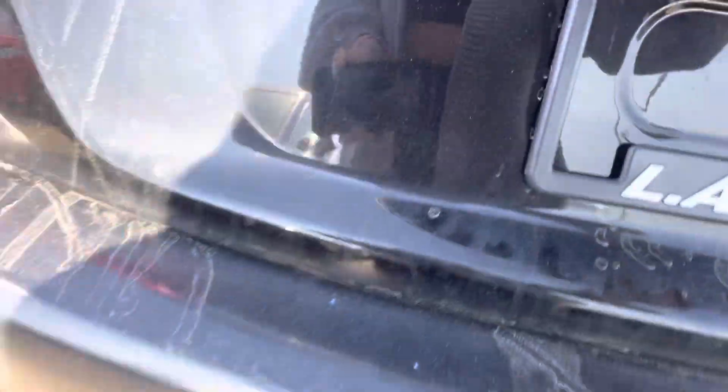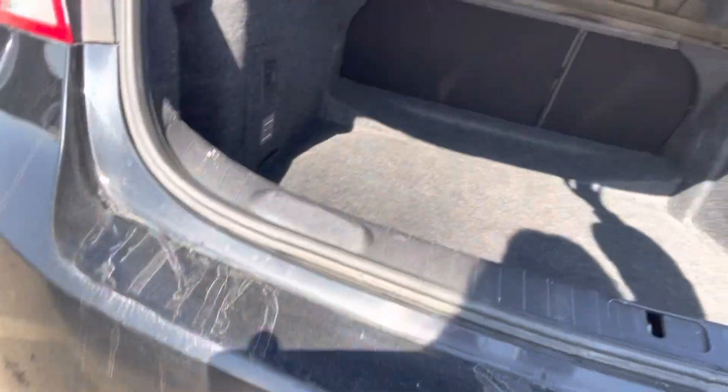And then let's pop the trunk. Tons of space back here. So let me know what you think about this one and give me a call back at 780-986-9665.